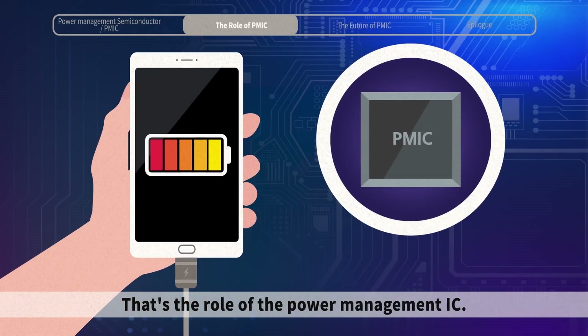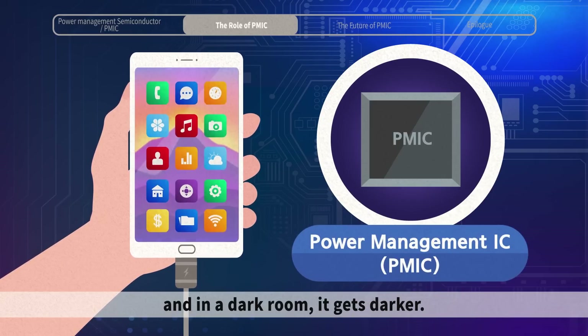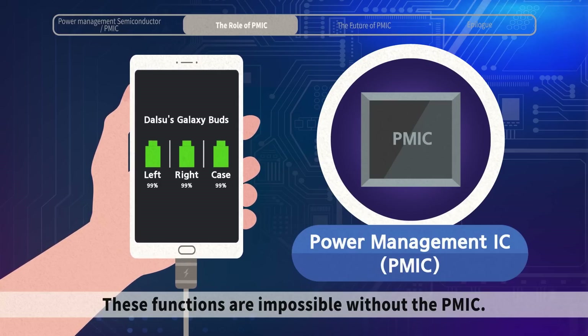That is the role of the Power Management IC. In a bright room, the screen becomes brighter, and in a dark room, it gets darker. You can check the remaining battery of your Bluetooth earphones through your smartphone. These functions are impossible without the PMIC.